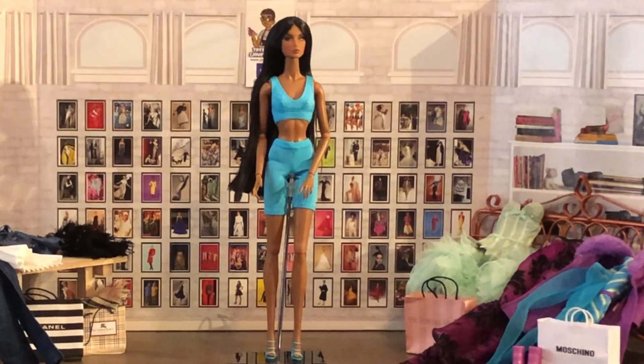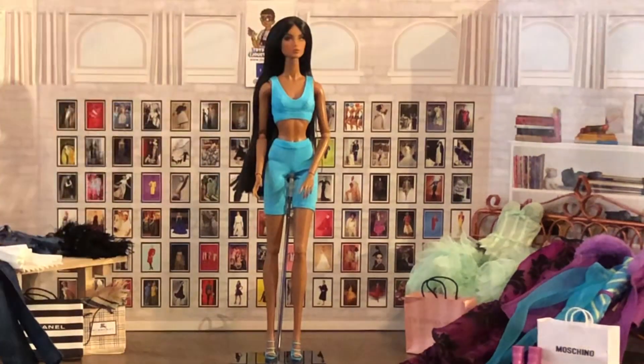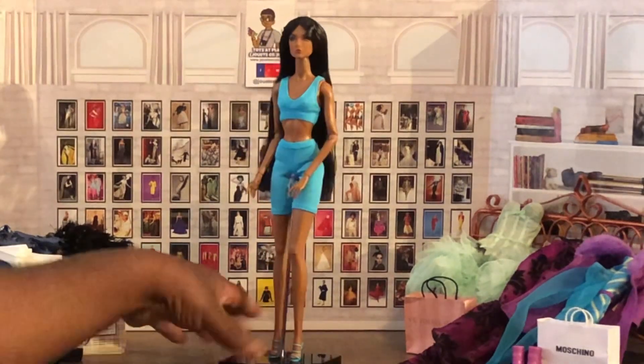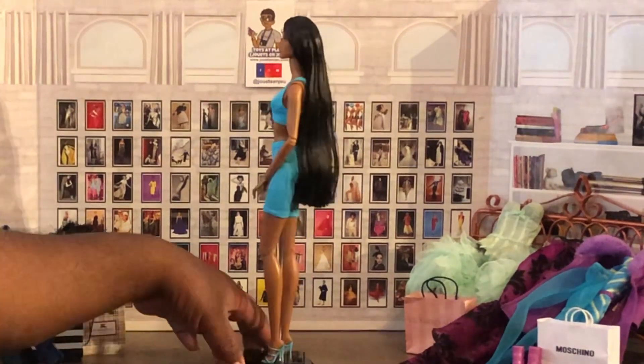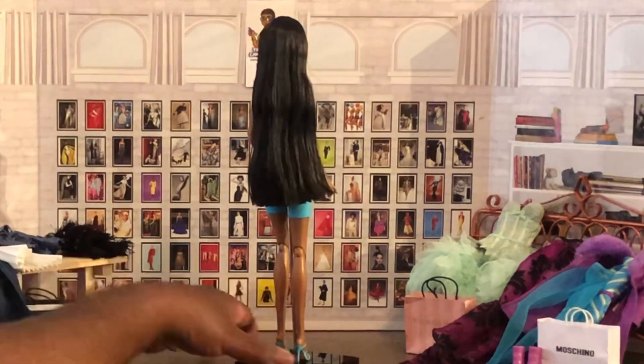To me, she looks Native American. She's ambiguous enough to really be any type of character — she could be Middle Eastern, she could be Armenian, she could be a lot of different people. So we are going to show her in her glory, front to back. Just gorgeous — beautiful, long, straight black hair.